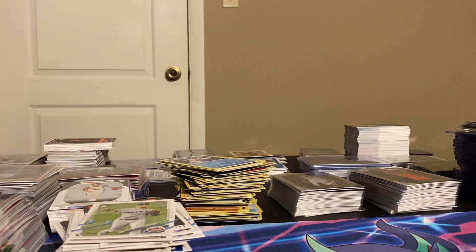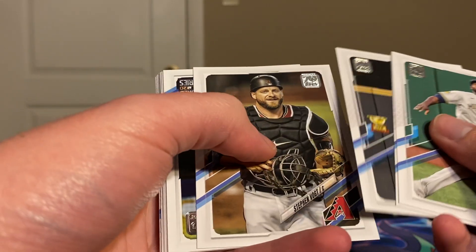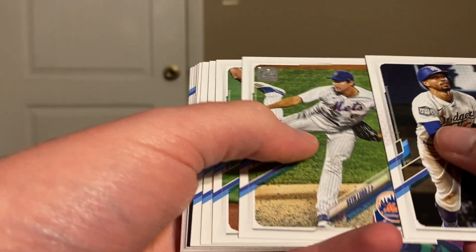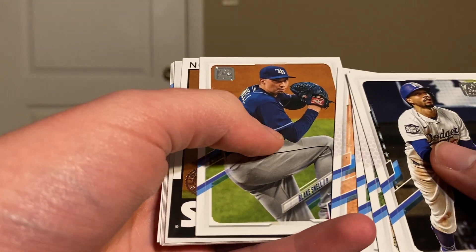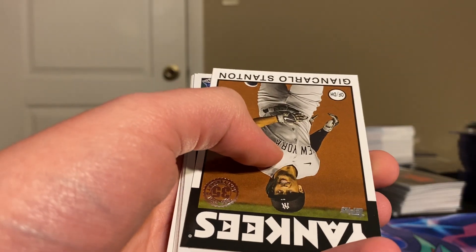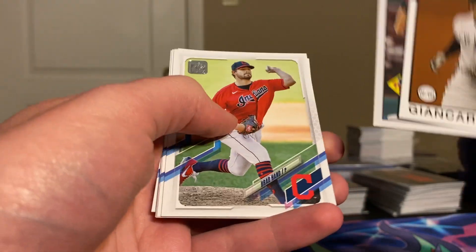All right, so it looks like one of the two are not guaranteed — at least for variations and autos. We'll see if either of them are guaranteed. Kane, Daza, Lewis, Vogt, Betts, Lugo, Odor, Flores, Snell. We got Stanton and Harper.